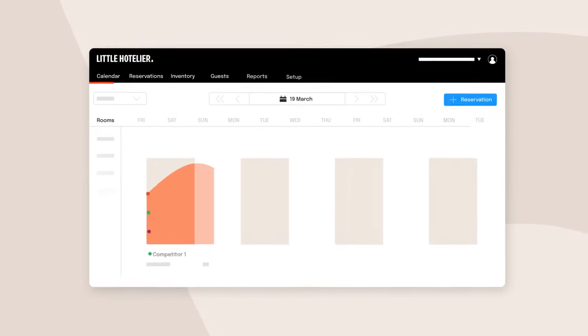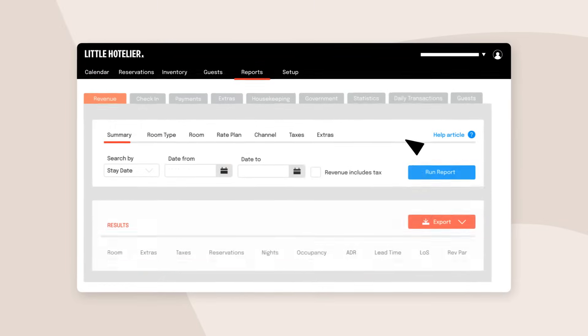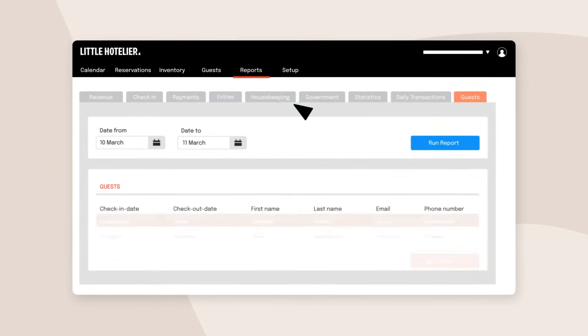The right information can help you take back control of your local market. Gain a clear overview of your operations, transactions and guest data.